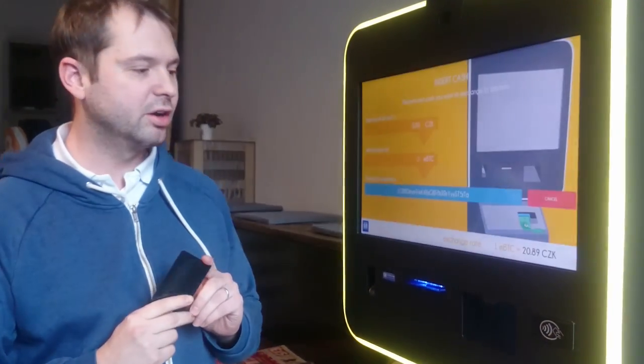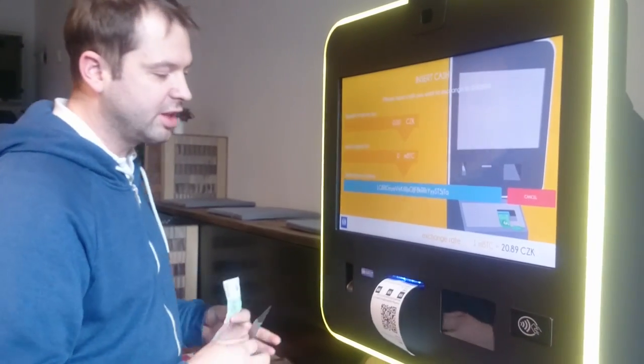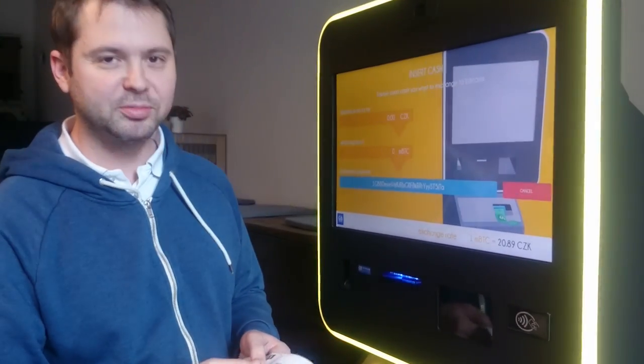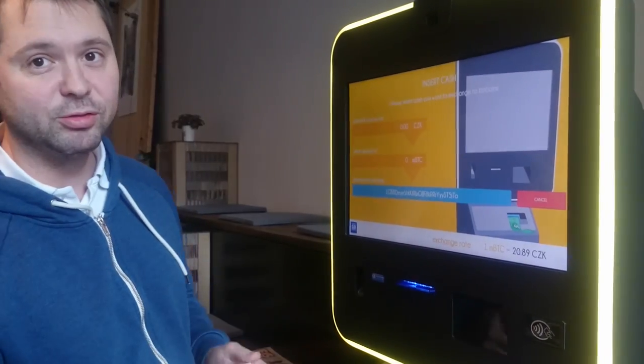The private key was written into this card. Now I can insert cash and also take a backup of the card. This is the public key and this is the private key, which I can put somewhere else in case I lose the card.